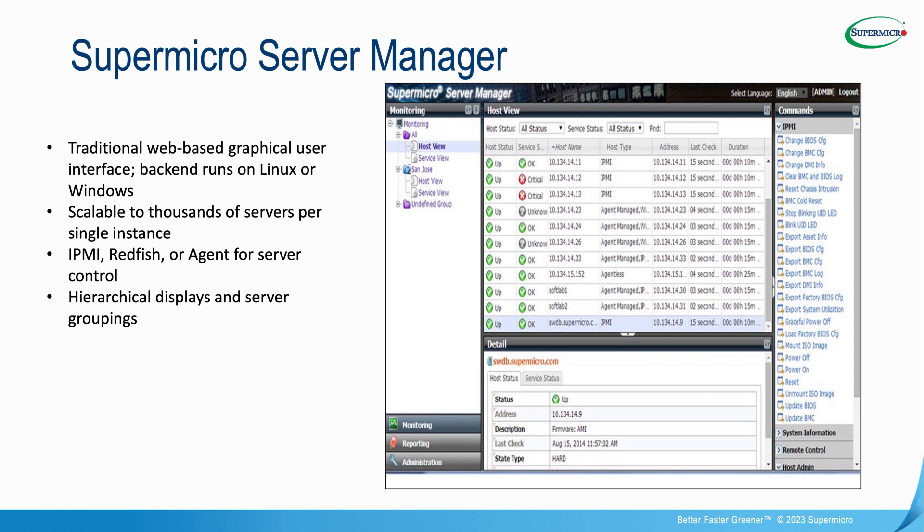We're tying that into our software, including Supermicro Server Manager and SuperCloud Composer, to make it easy for system operators, managers, and NOCs to monitor, manage, and maintain all of those elements from one management frame with total visibility into the entire data center.